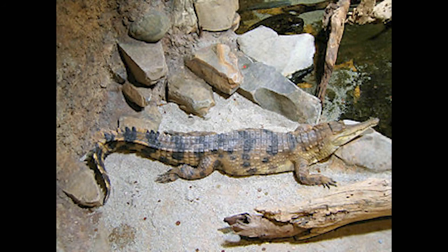The West African slender-snouted crocodile is named because of its very long slender snout that it uses to catch fish and small aquatic invertebrates. They can also feed on large prey if it becomes available.